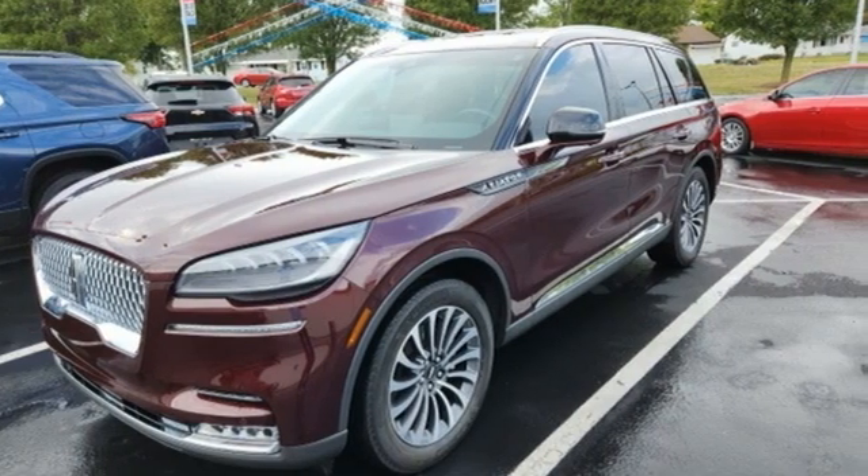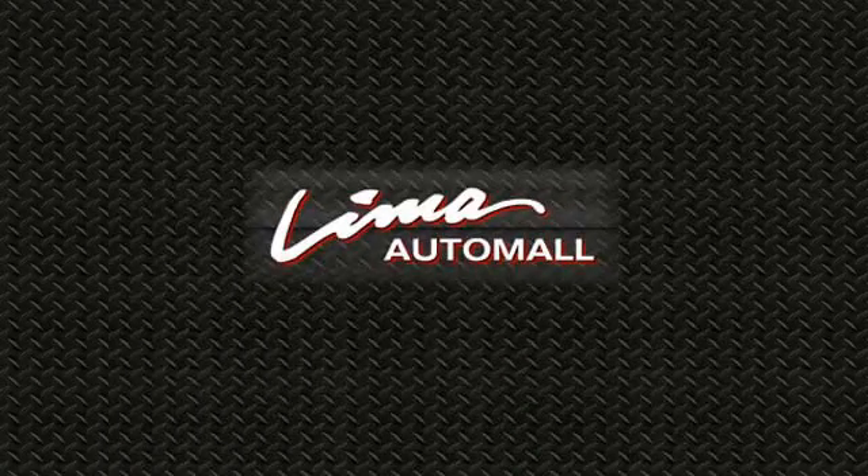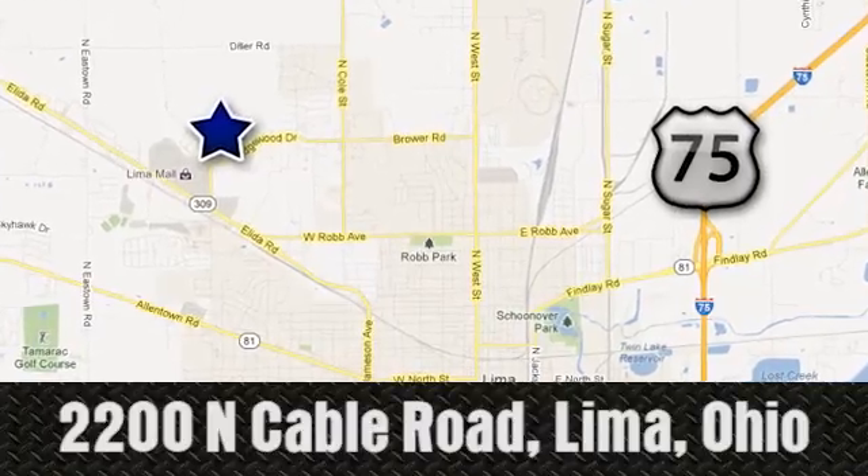You'll never know till you try. Test drive it today. Right on the corner and always right on price. Lima Auto Mall Chevrolet Cadillac, 2200 North Cable Road in Lima, Ohio.